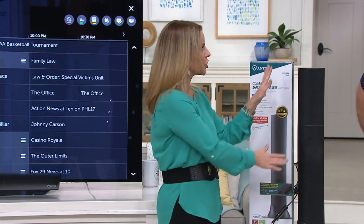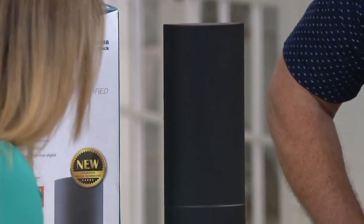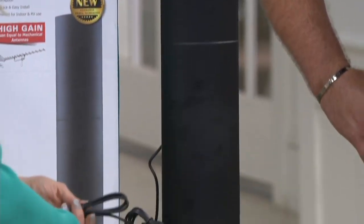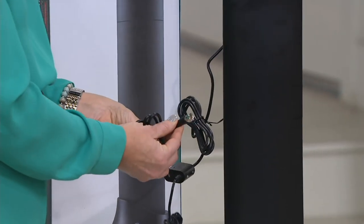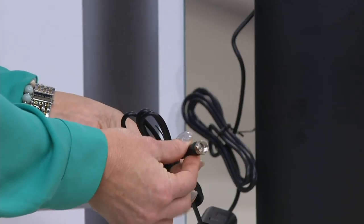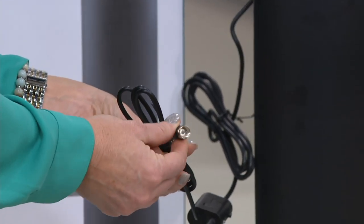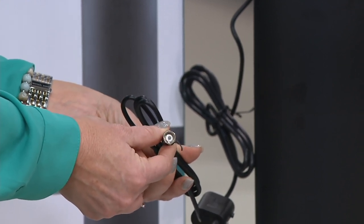It looks just like a sound bar. So you're not installing this on your roof. There's no rabbit ears. It's beautiful and gorgeous. All you're doing is plugging this into the wall and then this is simply going to plug into the back of your TV. Every single TV out there in the market has that coax input — from 2008 or newer. And if you have a really old TV that's older than 2008, you can still make this work with the purchase of a converter box.